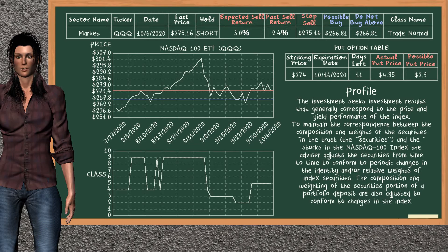On the put option table, NASDAQ 100 ETF has a striking price at $274. For this option, the actual put price is at $4.95. But we expect a possible put price at $2.90.